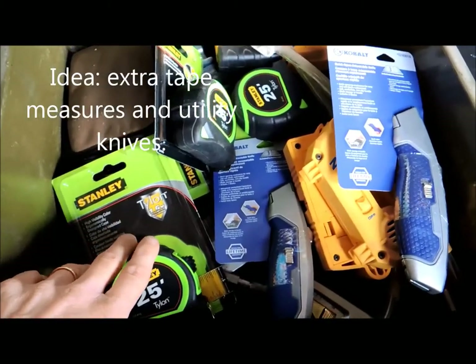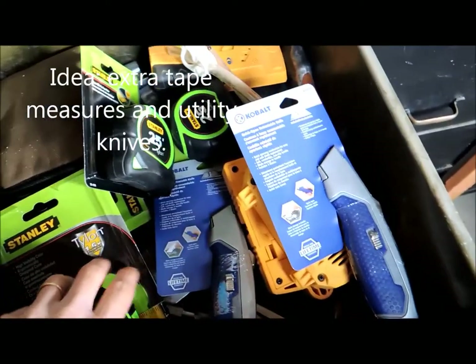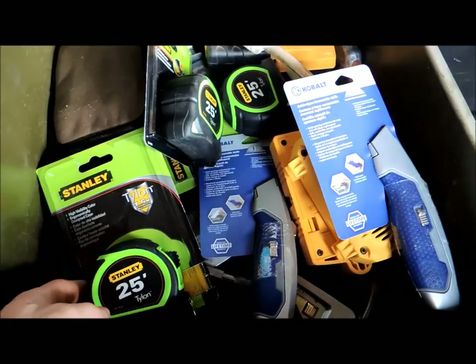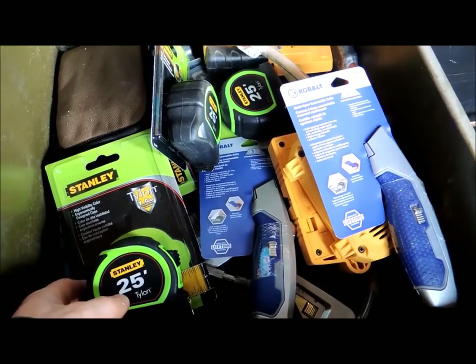Woodworkers go through some hand tools pretty quickly, like tape measures. I keep a pile on hand so that when one breaks I have another one I can just pick out of a drawer.